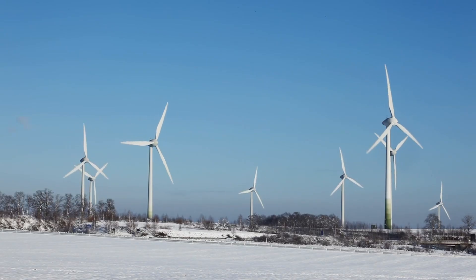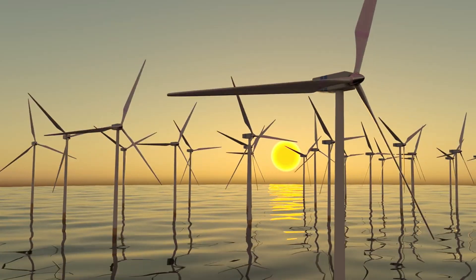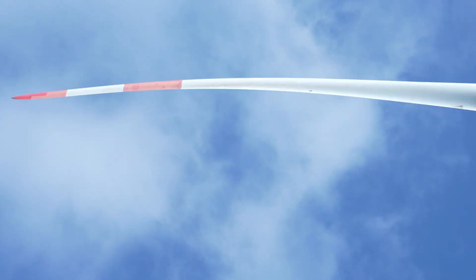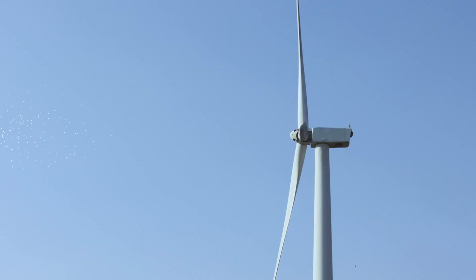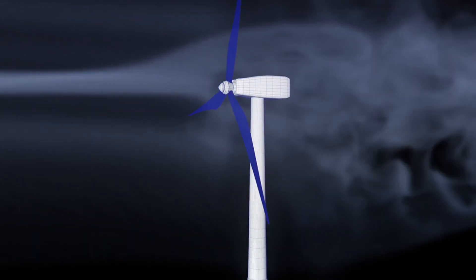When you think of wind turbines, you probably imagine rows of tall white towers dotting hillsides or standing offshore in the ocean. These towers can be over a hundred meters tall, their blades sweeping across an area larger than a football field. They're engineering marvels — but they come with limitations. At ground level, wind speeds rise and fall with the weather, the terrain, and even the time of day.